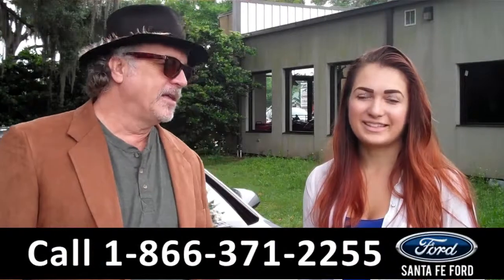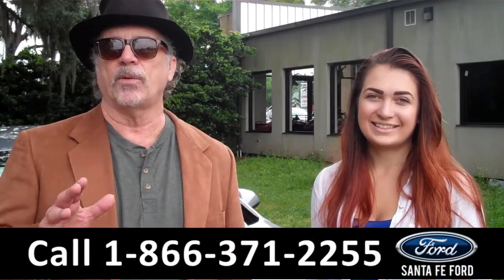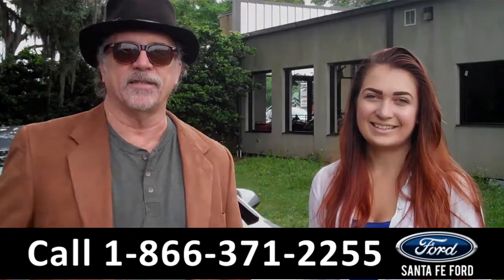Hey, this is Randy, and I'm Carly, SantaFeFord.com near Gainesville, Florida, I-75 at exit number 399. Right now we're going to take a closer look at a 2015 Hyundai Sonata. Stay tuned — Carly has the details.